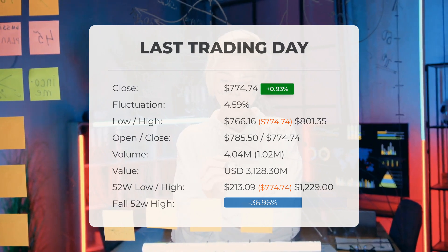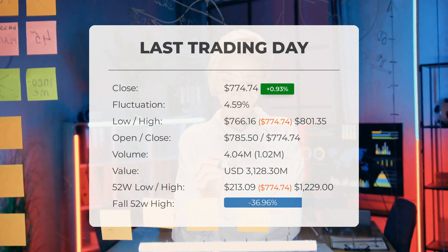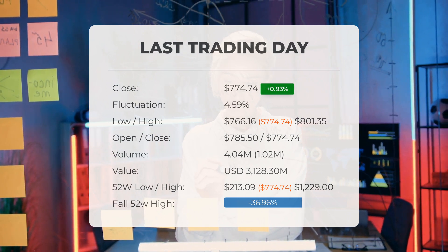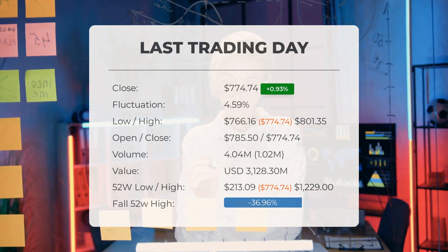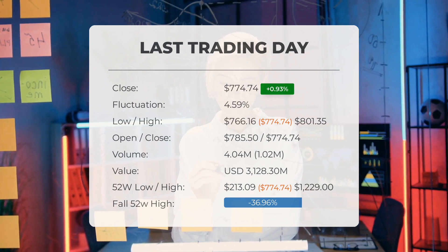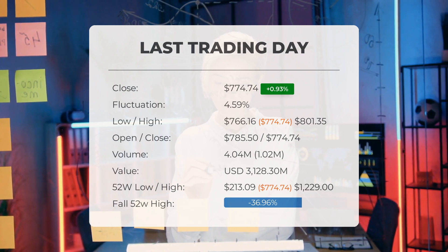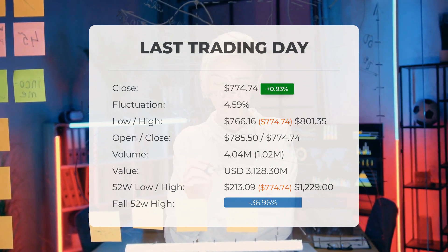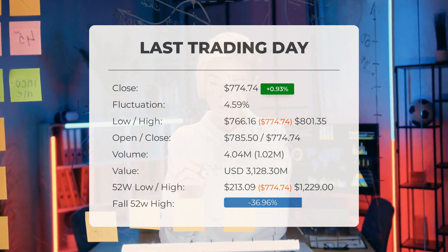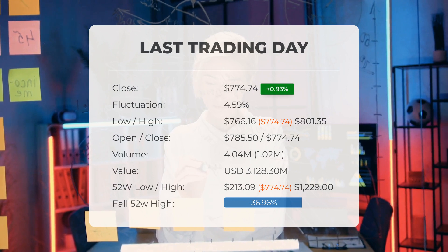In total, 1 million more shares were traded than the day before — 4 million shares were bought and sold for approximately $3.1 billion. Over the past 52 weeks, the highest price was $1,229.00 and the lowest was $213.09. Currently, the price is 36.96% or $454.26 below the 52-week high of $1,229.00, which is also the all-time high for the stock.